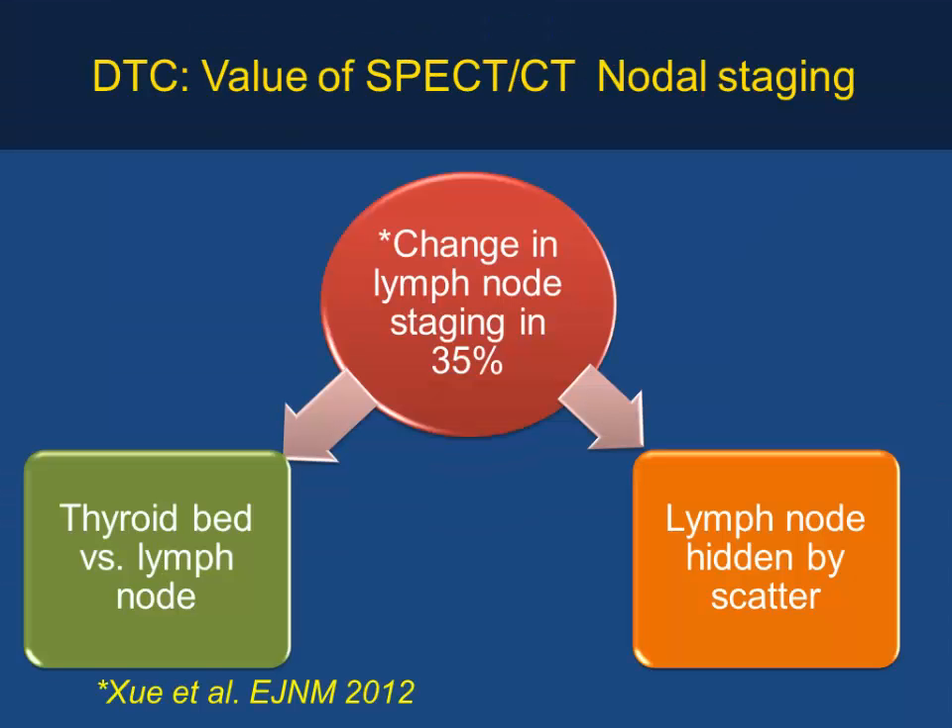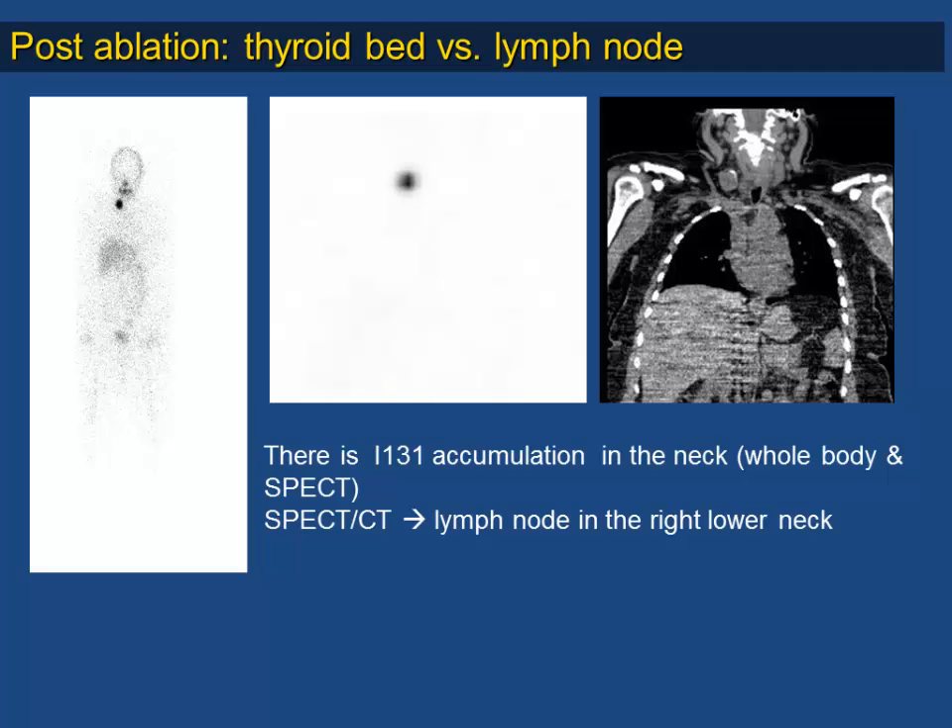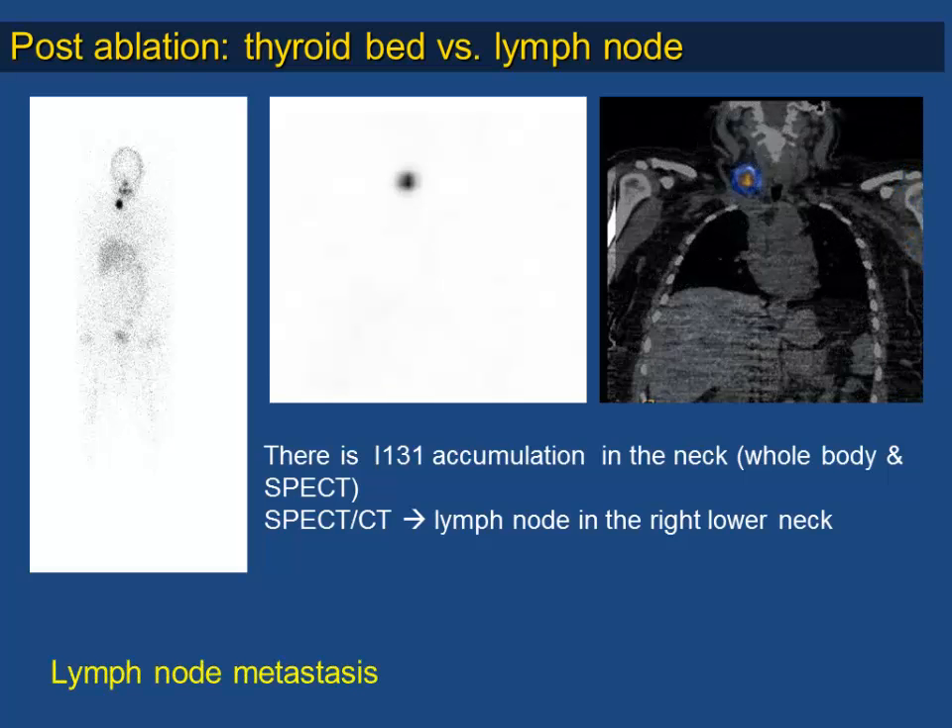Using SPECT/CT can change nodal stage in approximately 35% of patients. It can differentiate whether uptake in the neck is in the thyroid bed or adjacent cervical lymph nodes. Because uptake in the neck can be so intense, small nodes close to the thyroid bed may be missed. SPECT/CT helps accurately localize and assess disease in and around the neck. In one patient example, SPECT/CT revealed a large lymph node in the neck — confirming lymph node metastasis — leading to surgical resection and further follow-up.